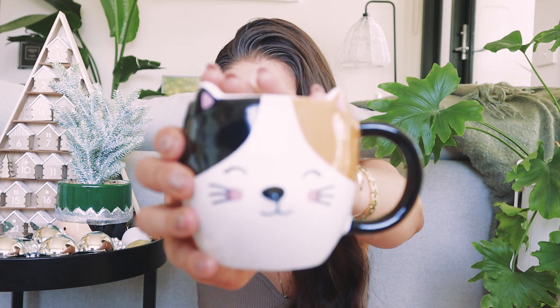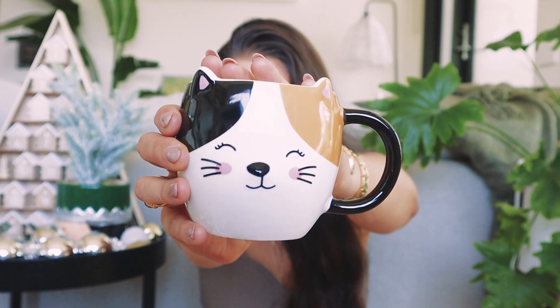For my mum's Christmas present I got her a few things — I don't want to go into it in case she's watching — but one little addition was this cat mug, which is absolutely adorable. I am obsessed with cats and so is my mum. I had to hold back from getting myself one as well because my mug collection is already overflowing. It's literally just called the cat mug.